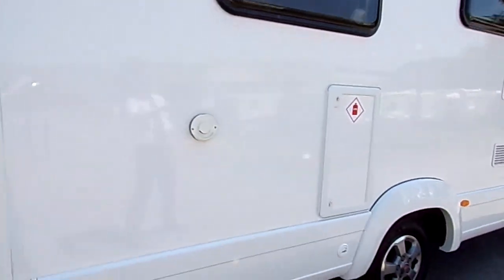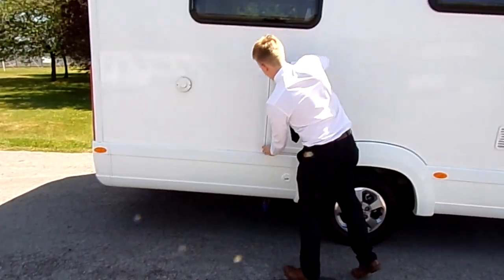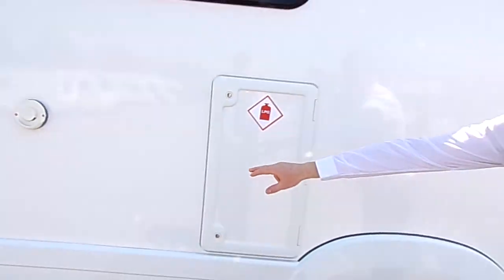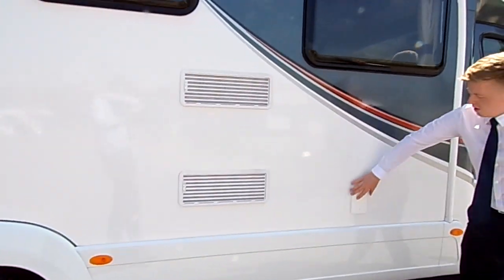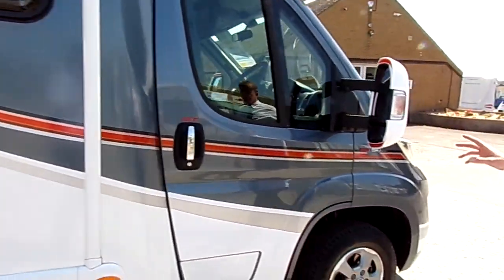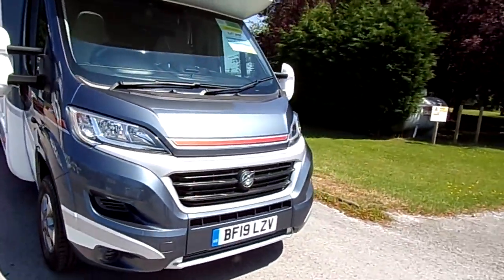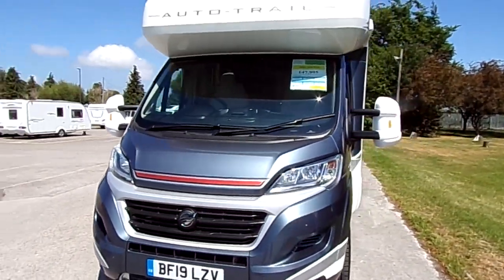There's space for two gas bottles on this one — two of the 6kg variant. You've also got fridge vents and your mains plug-in. This is built on the 150 variant of the Fiat Ducato, so that's an option fitted from the factory. It also has the automatic gearbox, which we'll have a look at in a minute.